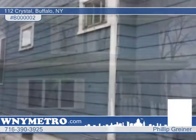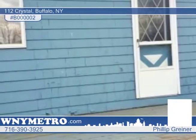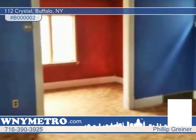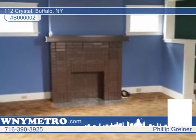Check out this nice three-bedroom, one-and-a-half bath home in the high-demand South Buffalo area. There's lots of natural woodwork, spacious rooms throughout, a formal dining room plus a breakfast area, and hardwood floors and updated windows.